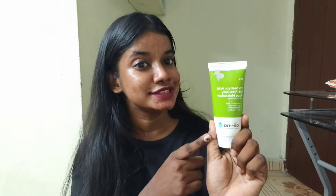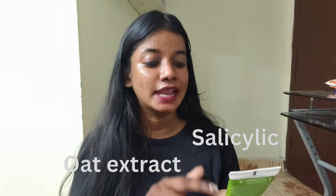It is very useful for acne. We use this moisturizer with salicylic acid and ore extract. This can be used day and night.